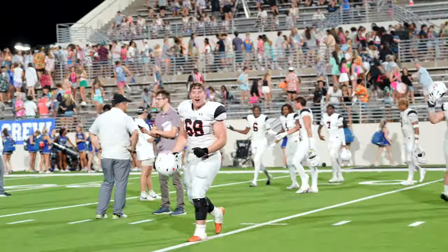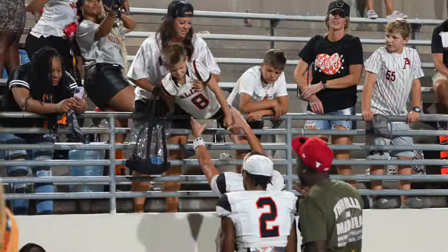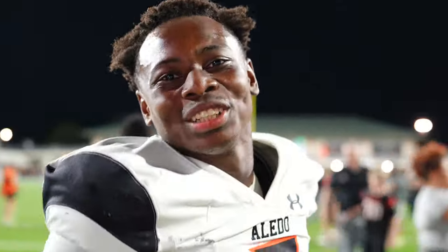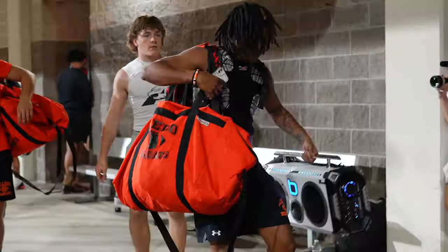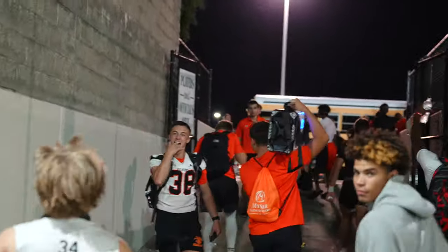Yeah! Yeah! Yeah! That's our takeover up in this place! Better check in! This is what we do. Who's next? What's next?